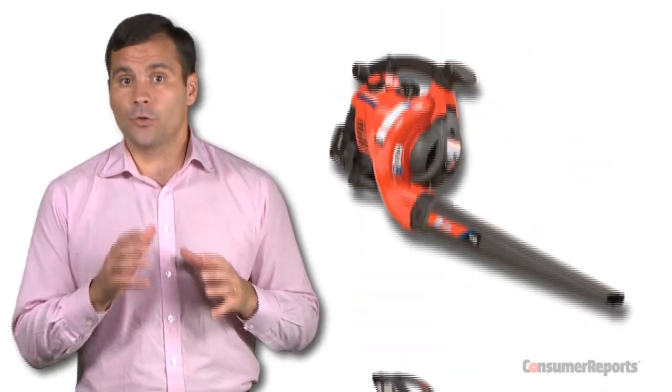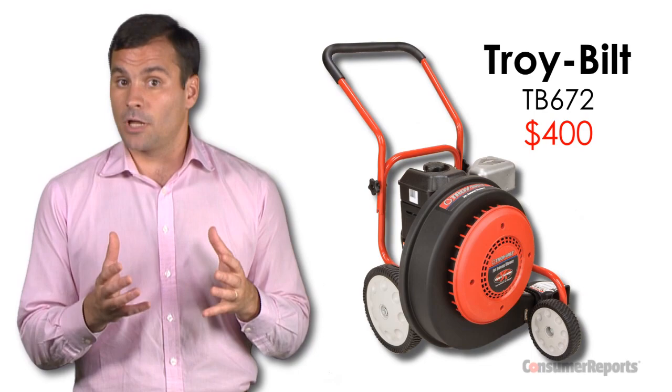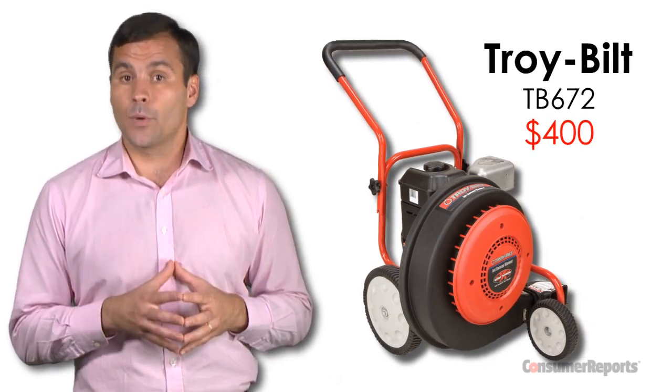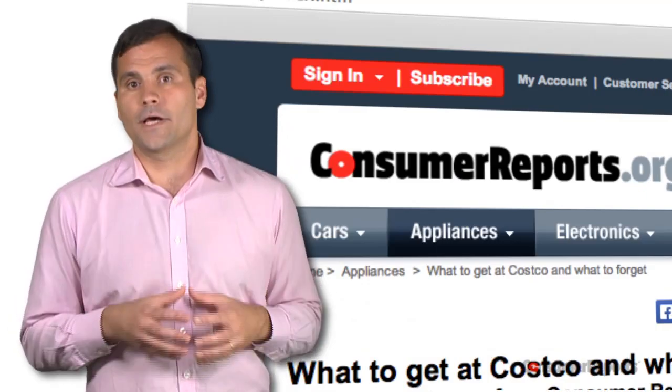And then there's leaf blowers. We tested eight Troy-Built handheld and backpack models sold at Lowe's. None made our recommended list, because they didn't match the power of others we tested for moving leaves and debris. If you're in the market for one, we do recommend this gasoline wheeled blower by Troy-Built, which was excellent at moving leaves and leaf particles quickly. Check out our shopping lists of what to get and what to forget at other retailers, including Walmart and Costco, at ConsumerReports.org.